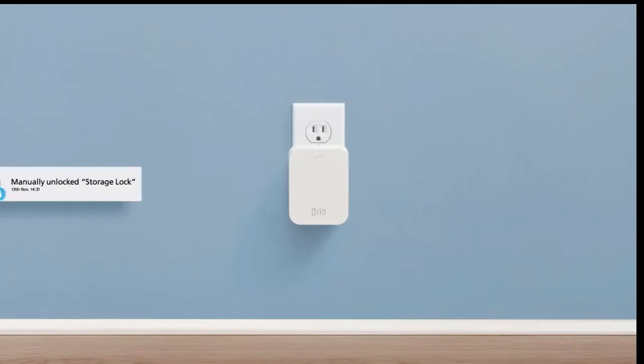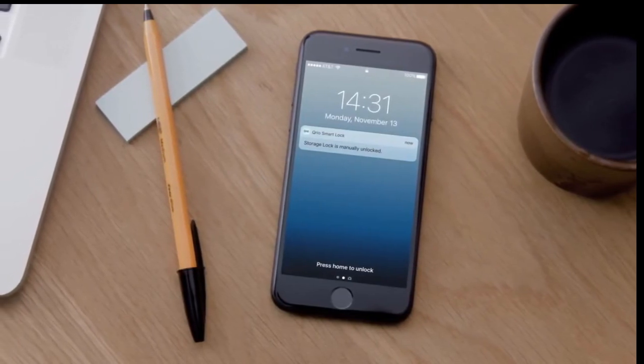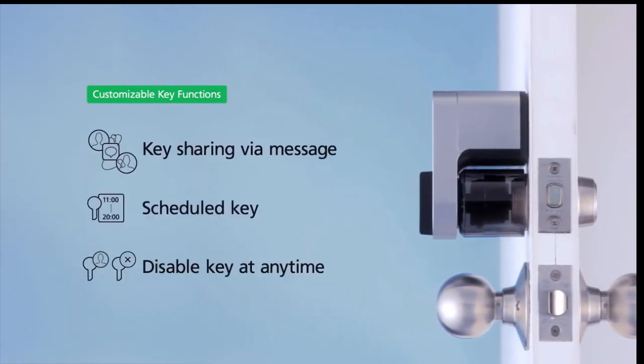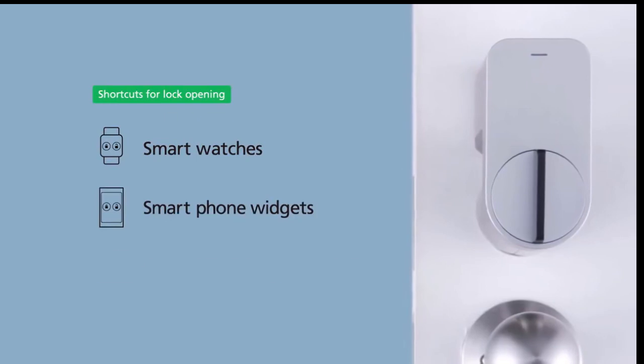Qrio Smart Lock creates a log of every time your door lock is opened or closed, even by hand. With the Qrio Hub, users are alerted whenever the Qrio Smart Lock is manipulated — no matter where you are, you'll always know your door is safe and secure. You can share temporary digital keys and scheduled keys, and disable a shared key at any time. Operate your smart lock with smartwatches, an Android phone widget, and set an auto unlock when you approach your door — convenient, reliable, and simple to install.